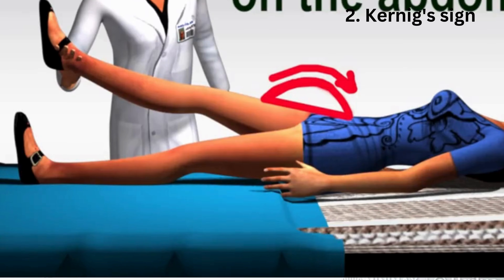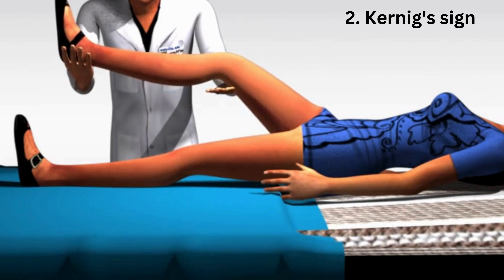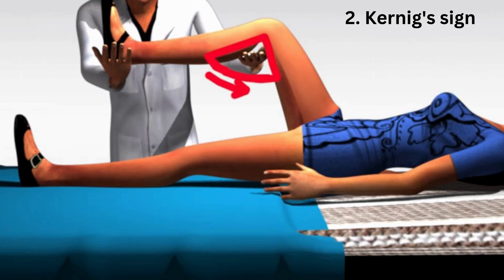Next, we've got Kernig's sign. For this one, the patient needs to be lying on their back, or supine. You'd start by bending their hip to 90 degrees, and then, while holding the hip there, you try to straighten their knee. If they have meningitis, they'll feel pain and resist you trying to straighten their leg.